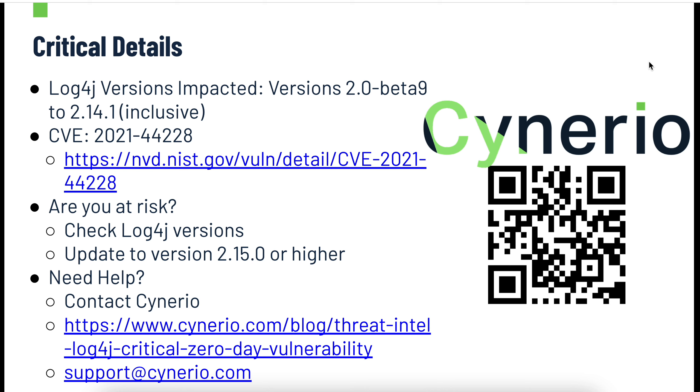The more critical details: the versions impacted are 2.0-beta 9 through 2.14.1 inclusive — an incredibly wide range of Log4j versions. If you want to read more about the CVE, there's a link available, and there are all kinds of resources if you Google it. To figure out if you're at risk, it's pretty straightforward: identify your Java systems and check their Log4j versions. If they're in that range, you're going to be vulnerable to this attack.